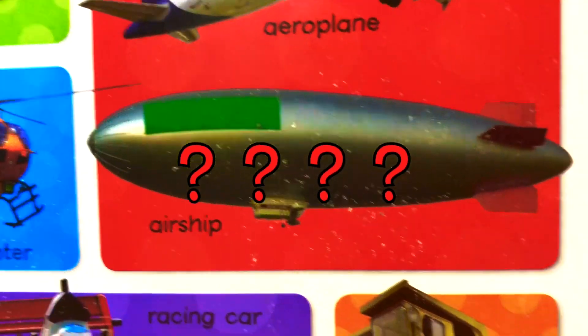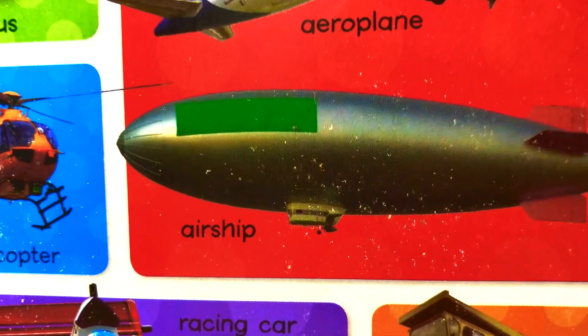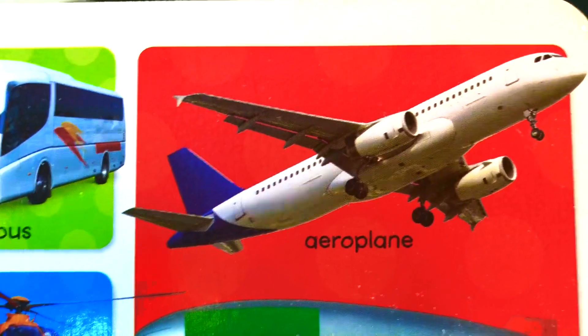What is this? This is an airship. Airship. It looks like a ship but it goes in the air.